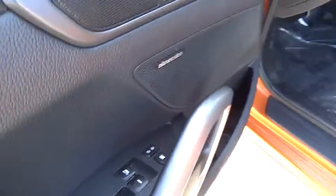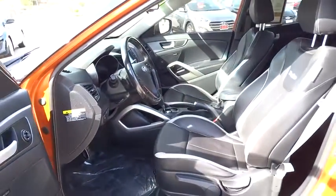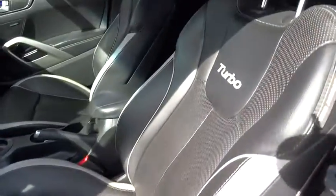Premium sound system, rear defrost, AM FM stereo radio, front wheel drive, fog lamps, child safety locks.